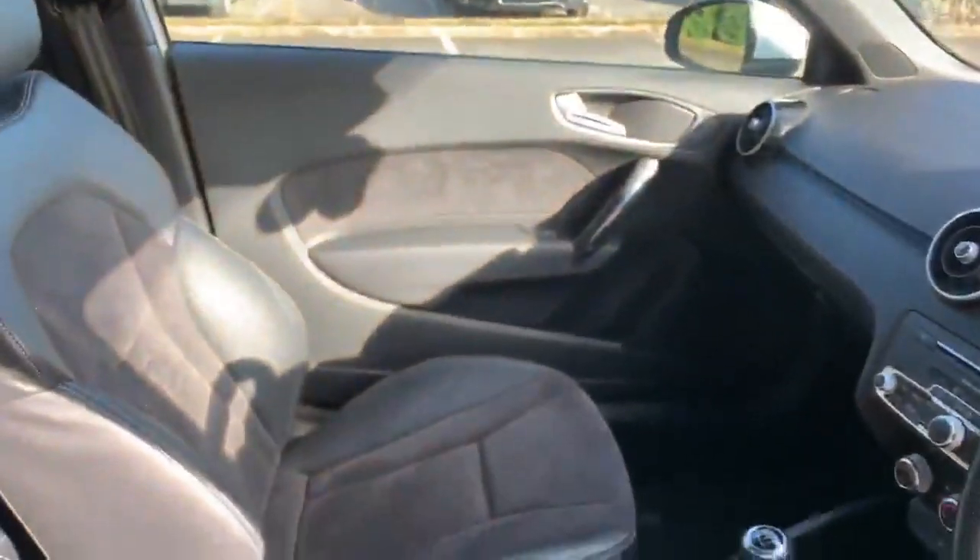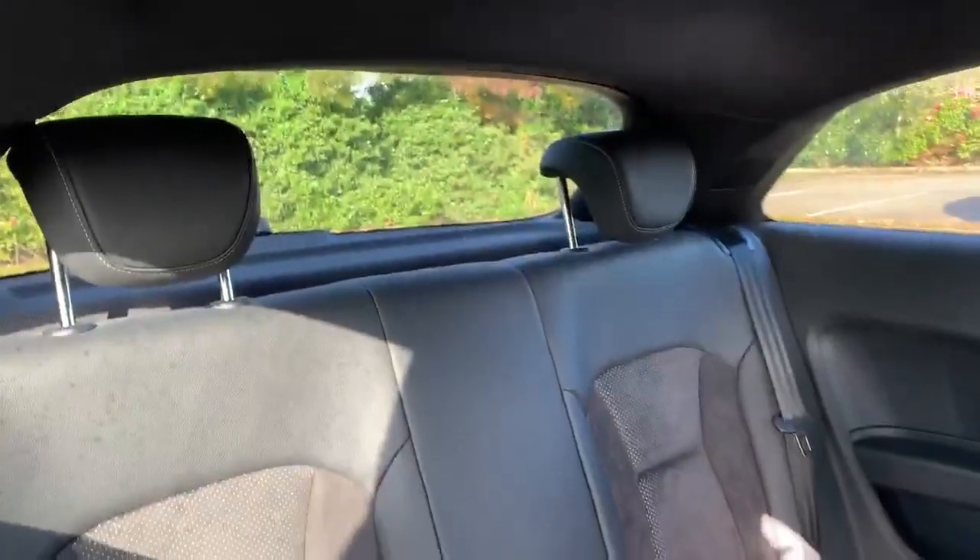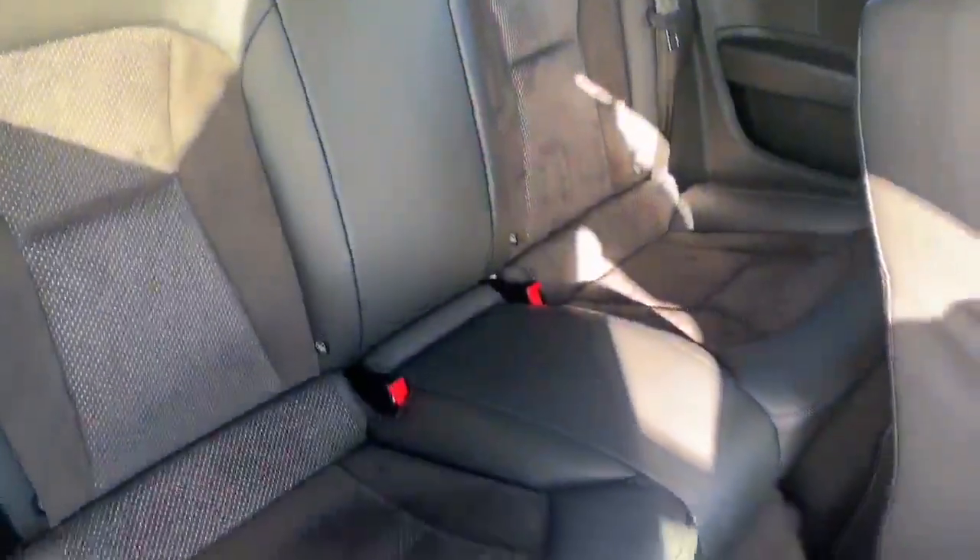Let's take a quick look at the back of the vehicle. We've got the half leather with the alcantara seat trims at the back as well.